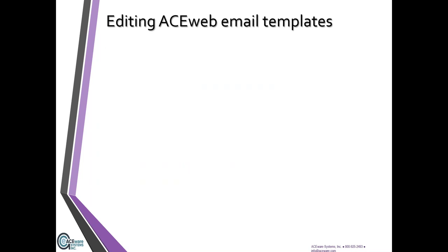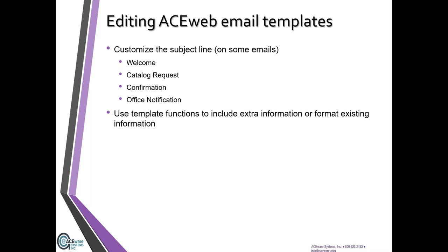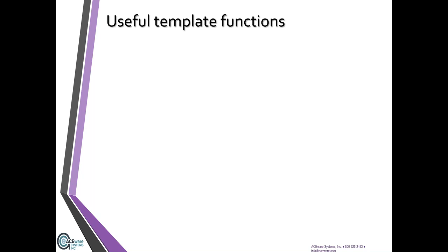You can customize the subject line on the welcome template, catalog request, confirmation or receipt email, and office notifications. You can also use template functions to include extra information or format existing information. One useful function is show_up_class — it can be used in other areas of ACE Web like after you log in and get your welcome page showing courses you might be interested in. You can do the same thing on several of these email templates.